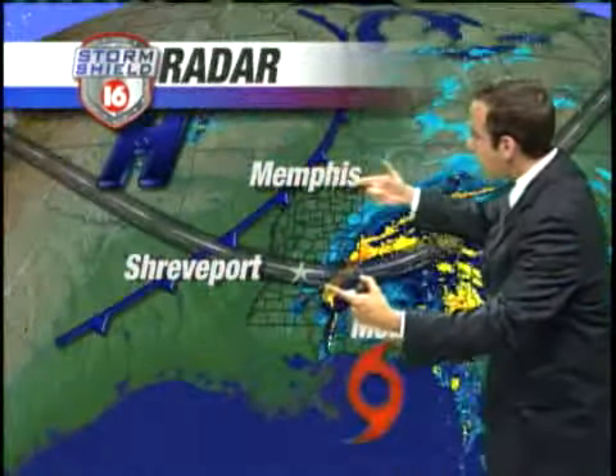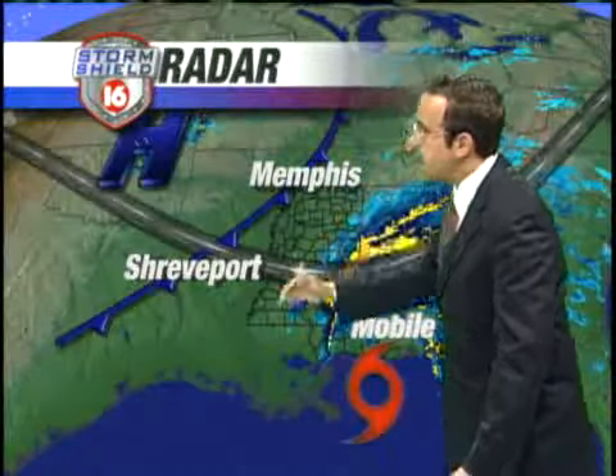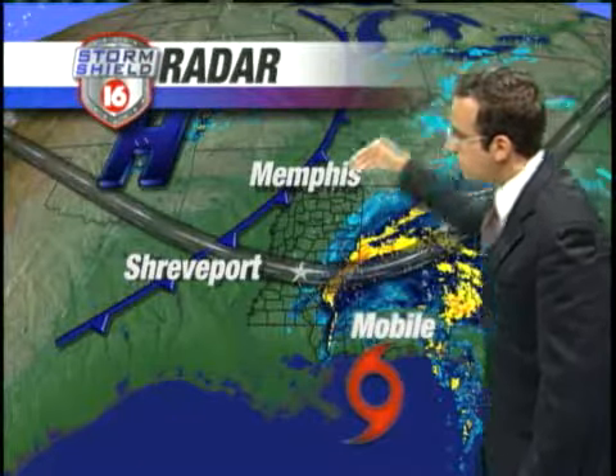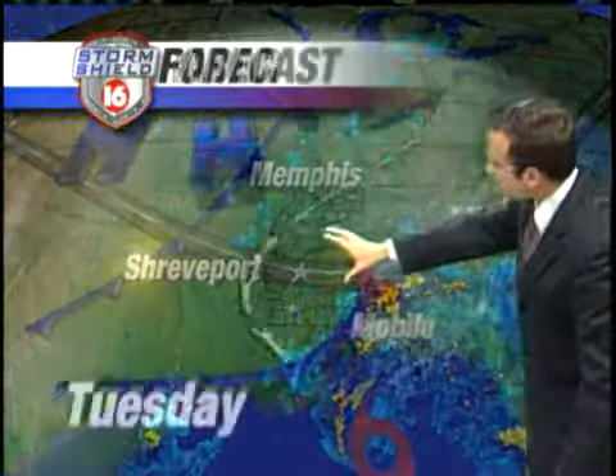High pressure is building in back off to our west. The difference in pressure is where we're getting that stiff breeze out of the north. You've got a high off to the north, you have Ida down to our south and east — right between that is where we get the pressure difference, and that's why we're seeing those stiff breezes outside right now.